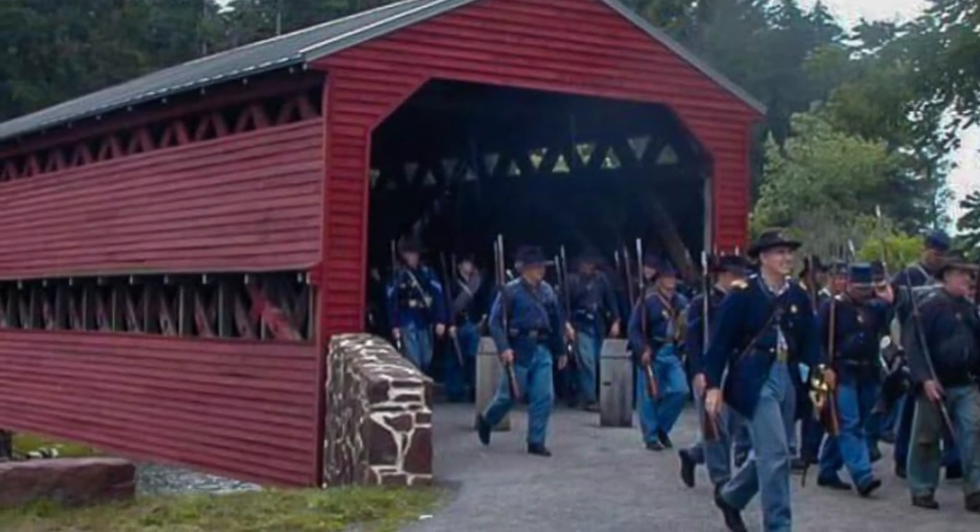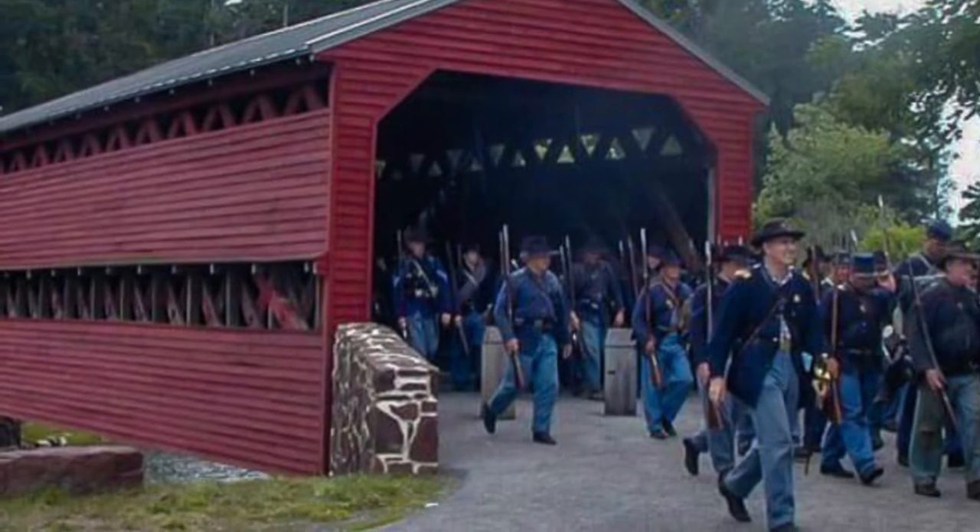After the battle, the Confederate Army of Virginia used the bridge to retreat after the failed attack of Pickett's Charge.